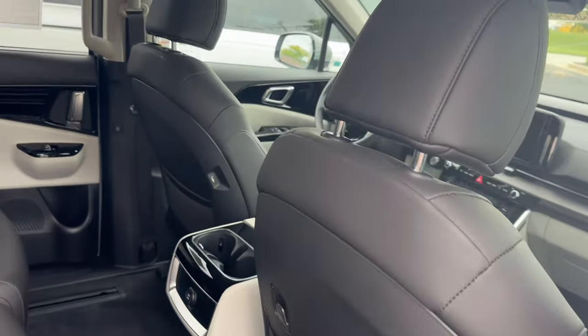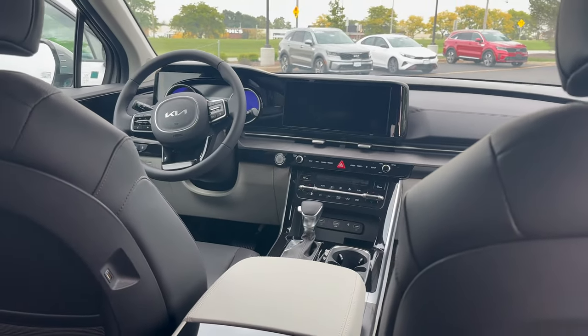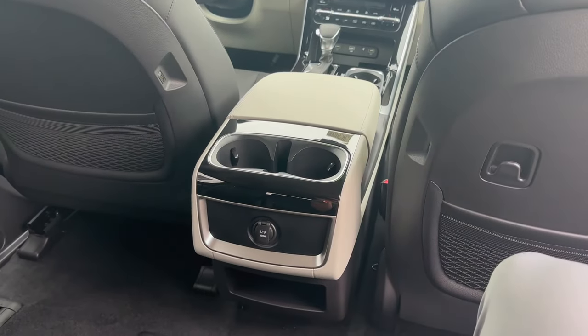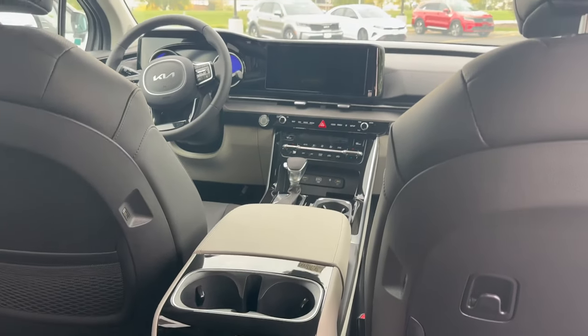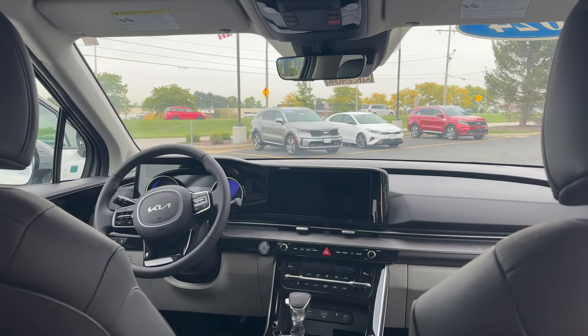There are nine total USB ports in this vehicle. Let me cruise on in here as well. This is the view from the back seat right here — cup holders right there. And you can see even from back here, there's a massive infotainment center up front.